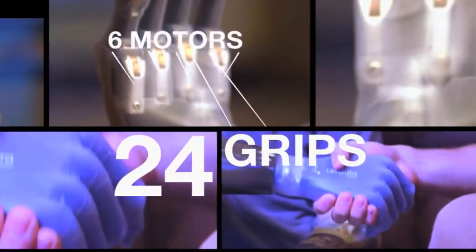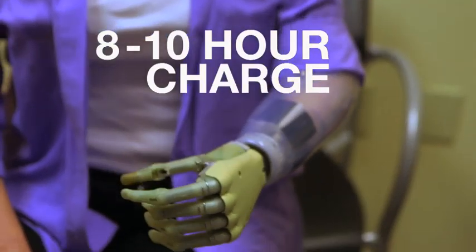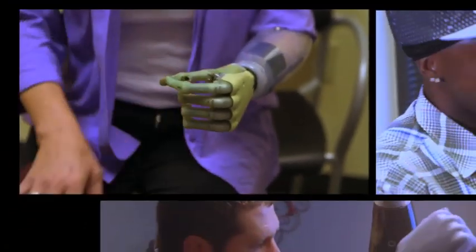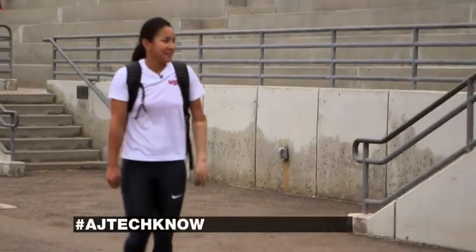24 advanced grips are now possible, with a total grip force of about seven pounds. The arm is powered by a battery with an 1800 cycle, or approximately 8 to 10 hour charge, extended by up to 25% in the Ultra Revolution. The most challenging part of this technology is matching it with the right patient.